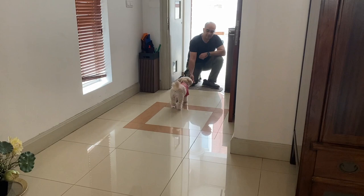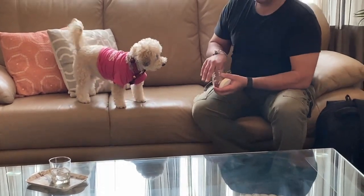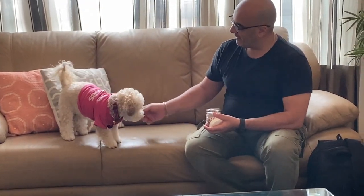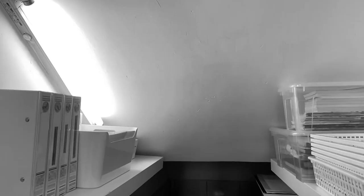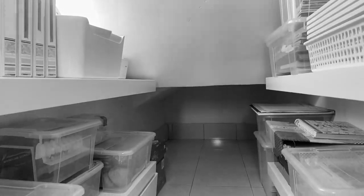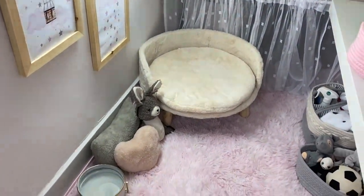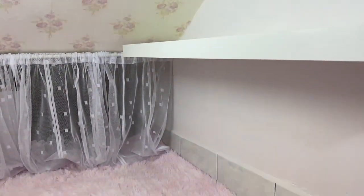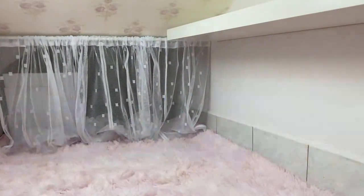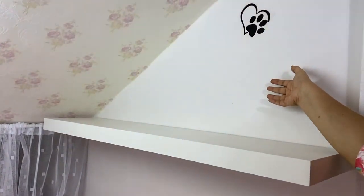So recently we engaged a trainer to come by and help her to be less insecure and less anxious. Mr. Mo has been very effective, and one of his recommendations was to give her a space of her own to withdraw to — it seems like even dogs need alone time. Since she spends a lot of her time near my office area, I sacrificed my printer and storage area to create a little space for her. Welcome to Zoe's new abode! I painted it with a light blush pink to match the aesthetic of this entire area.